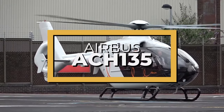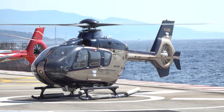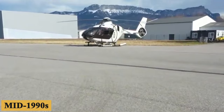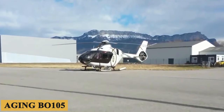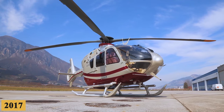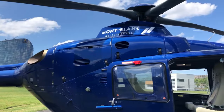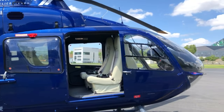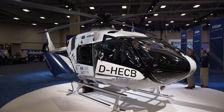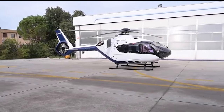This is the Airbus ACH-135, the luxurious version of the H-135. The aircraft was launched in the mid-1990s as a replacement for the aging B-0105. When Airbus launched their ACH brand in 2017, the ACH-135 was positioned as a premium offering in the light twin-engine segment, intended to provide an elevated level of customization, comfort, and performance to meet the expectations of VIP, corporate, and private owners.